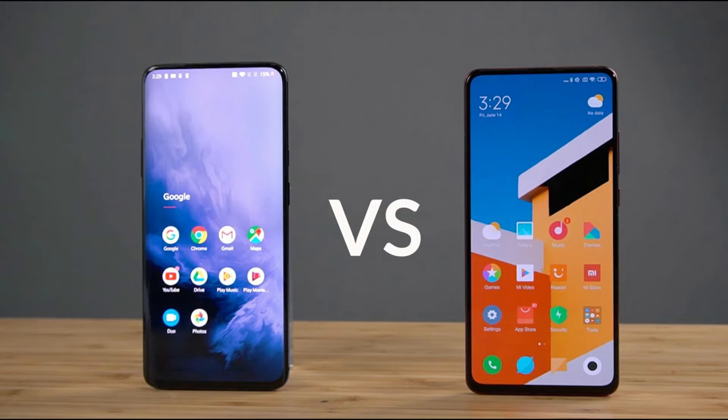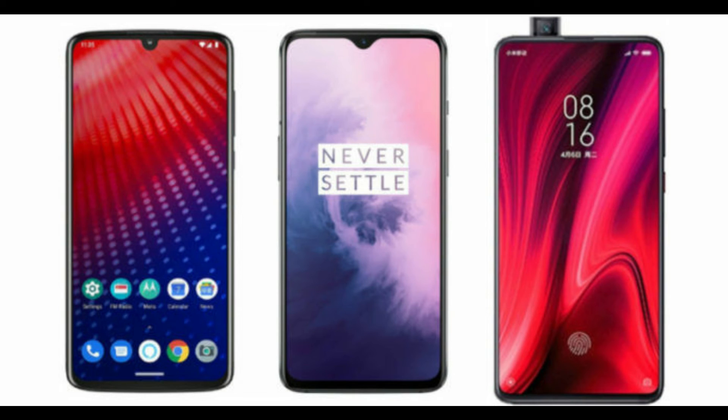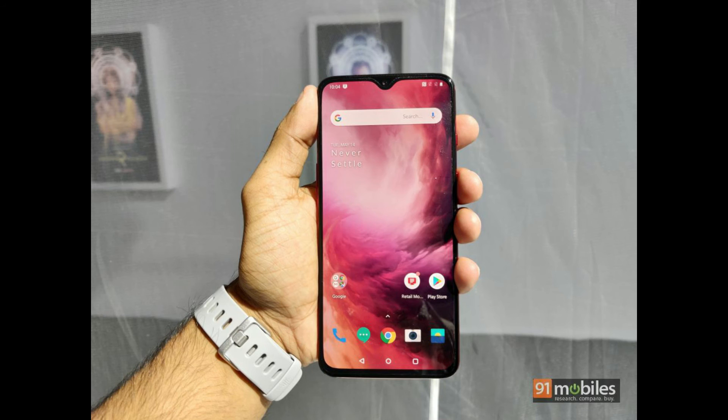So today we are pitting these two phones against each other to see which is the best option in the mid-range flagship segment. Should you save some money and go for the Redmi K20 Pro? Or does the OnePlus 7 have something valuable to offer for the extra money? Let's find out.